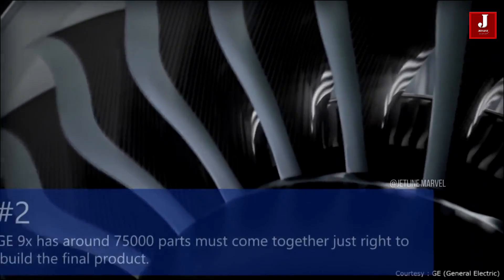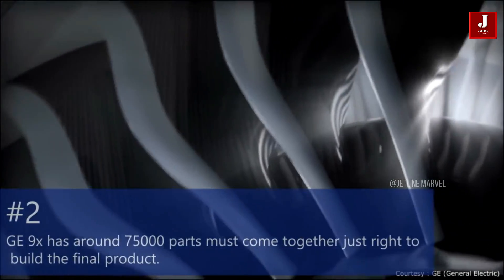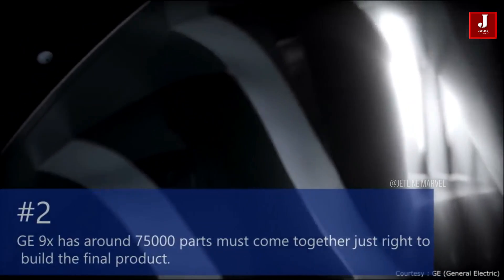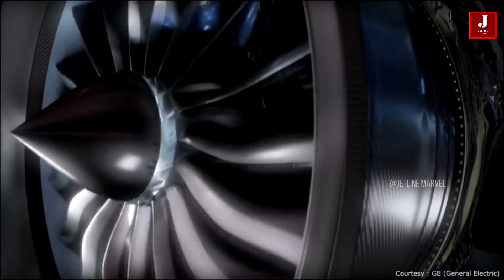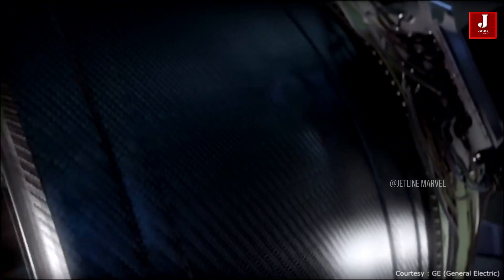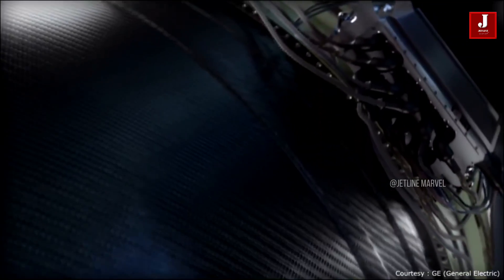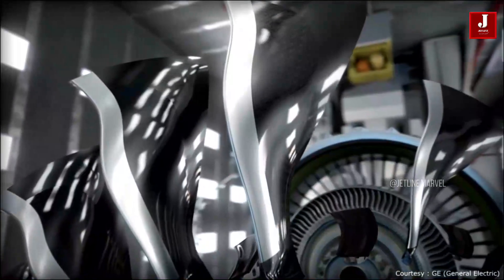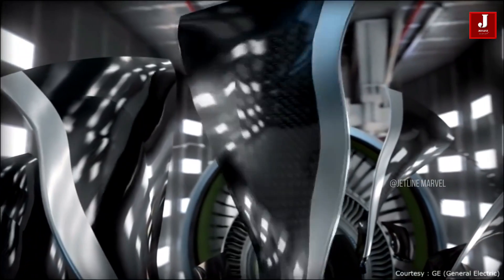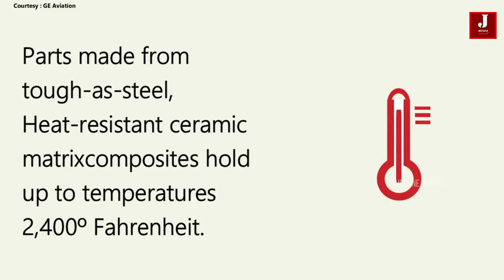Building the GE9X jet engine is something of a puzzle — around 75,000 parts must come together just right to build the final product. Powdered metal is used to construct the compressor and high-pressure turbine, and 3D printing is utilized to build components that would otherwise be difficult to manufacture using standard methods. It's made of heat-resistant ceramic matrix composites that can withstand temperatures of up to 2,400 degrees Fahrenheit.